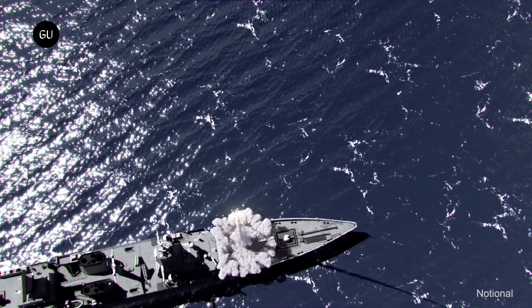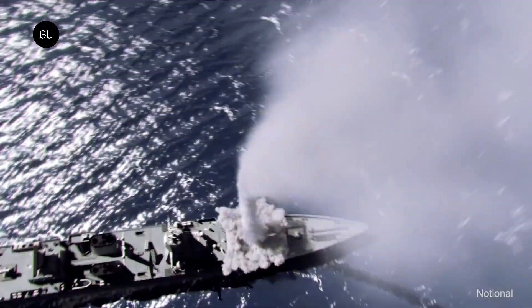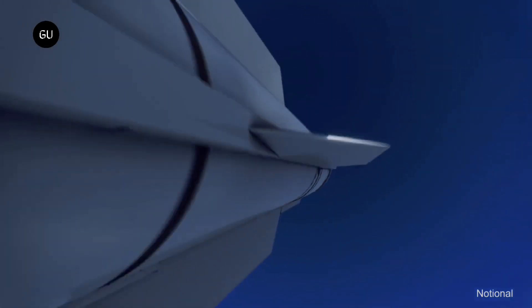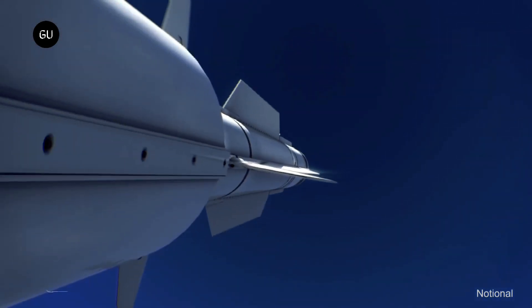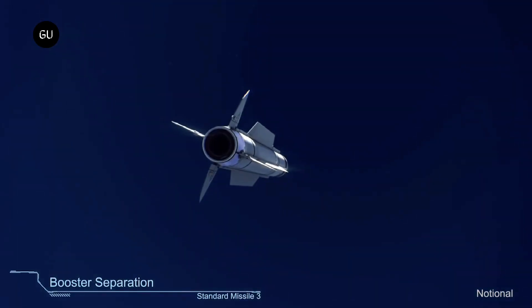A solid scramjet engine has numerous advantages, such as simple structure, high volume-specific impulse, high flame stability, and the potential to work in a wide speed range. One challenge the researchers faced was controlling the solid-state fuel used to power the missile's propulsion system.